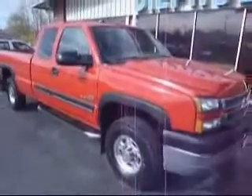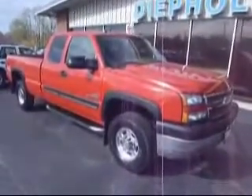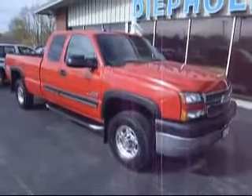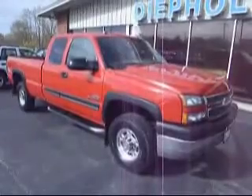Again, this is a 2005 Chevy 2500 HD here at DeQuals Auto Group. If you have any more questions, you can visit our website at www.DeQualsAuto.com or give someone here a call at 800-458-0141.